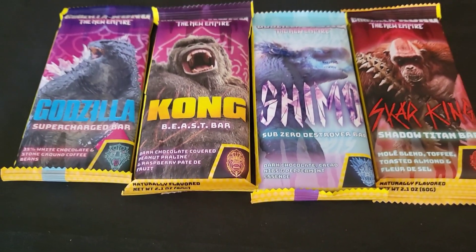On this edition of The Koffers, who's got a sweet tooth?